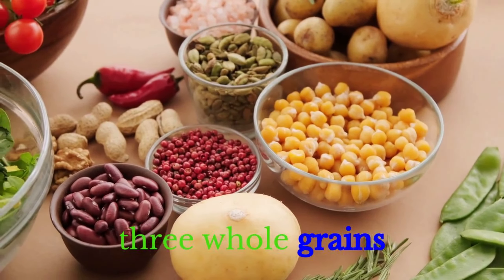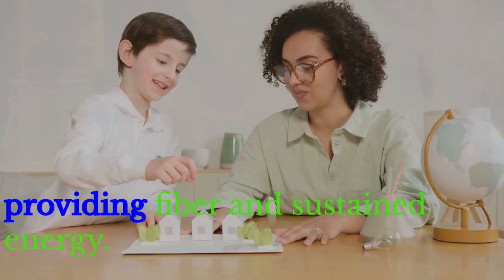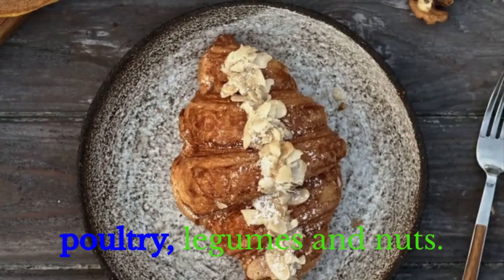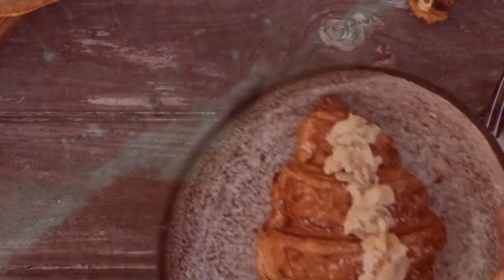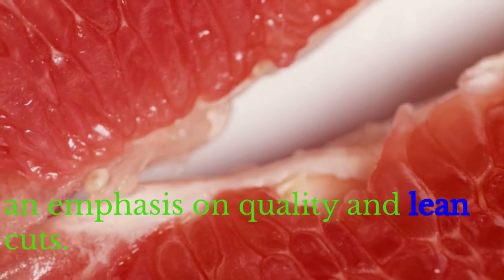Third: Whole Grains. Opt for whole grains such as brown rice, quinoa, and whole wheat, providing fiber and sustained energy. Fourth: Lean Proteins. Incorporate lean protein sources like fish, poultry, legumes, and nuts. Red meat is consumed in moderation, with an emphasis on quality and lean cuts.